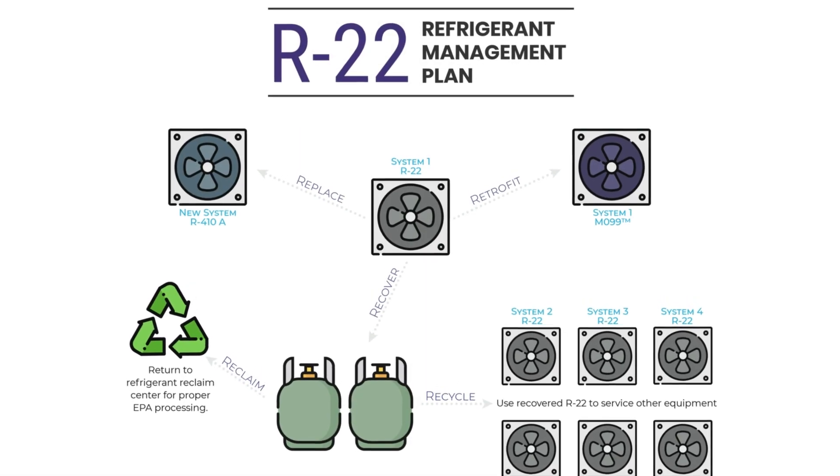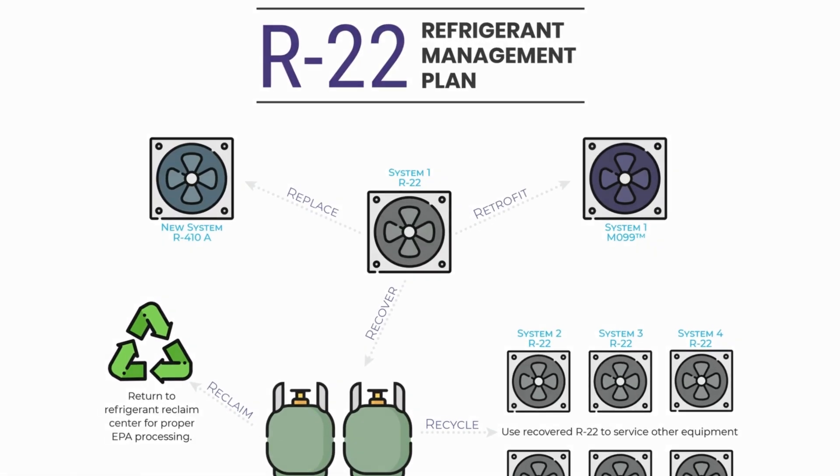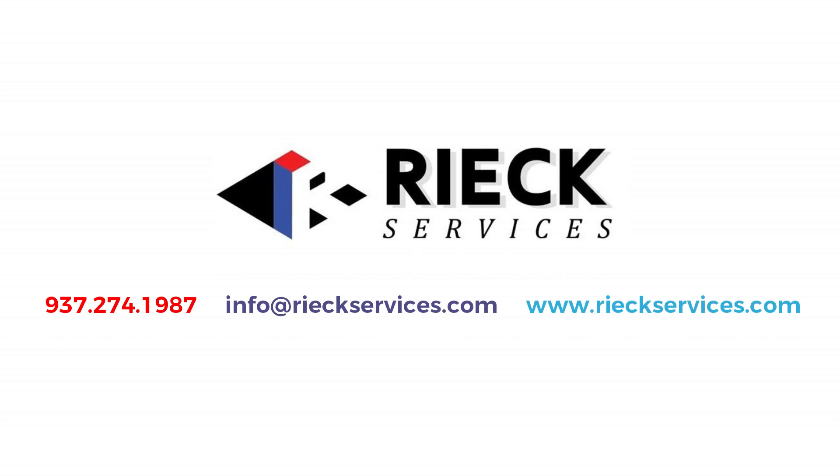Need help developing your refrigerant management plan? Contact Reek Services today.